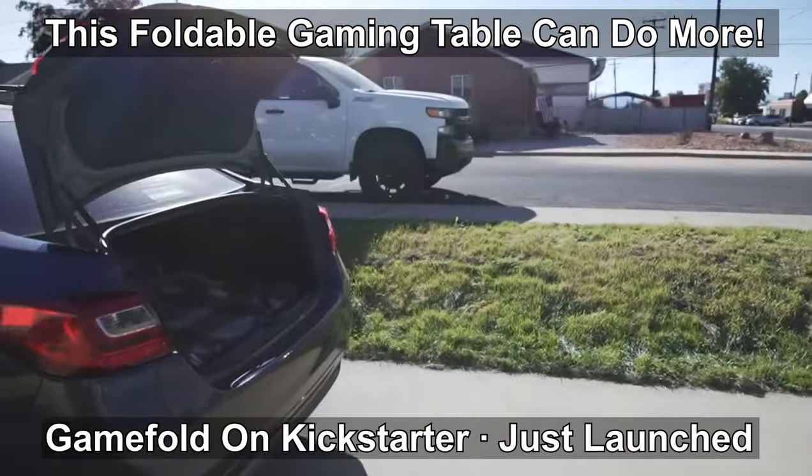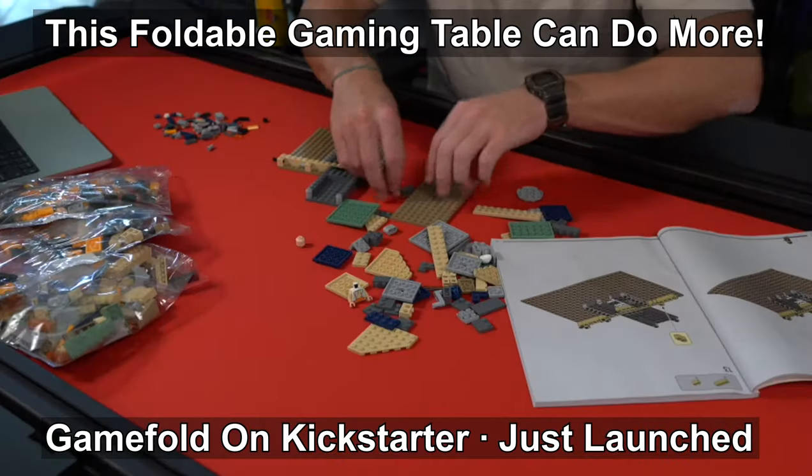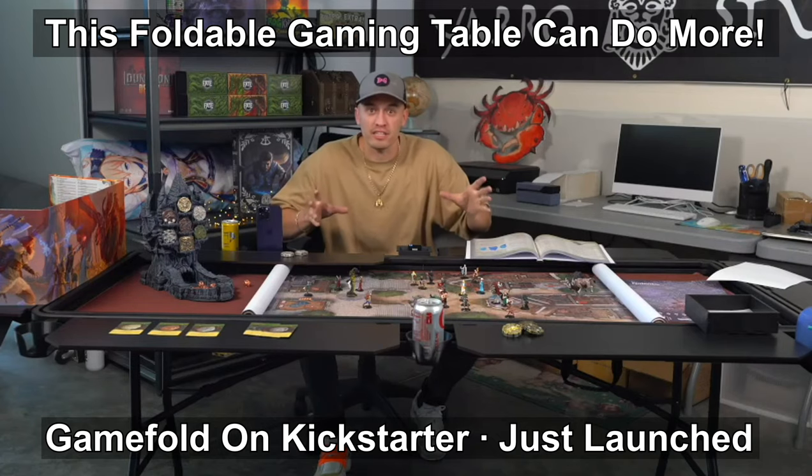The Game Fold table is perfect for a variety of activities — everything from puzzles to Legos to crafts to poker night, RPGs, and board games. This table has got you covered.